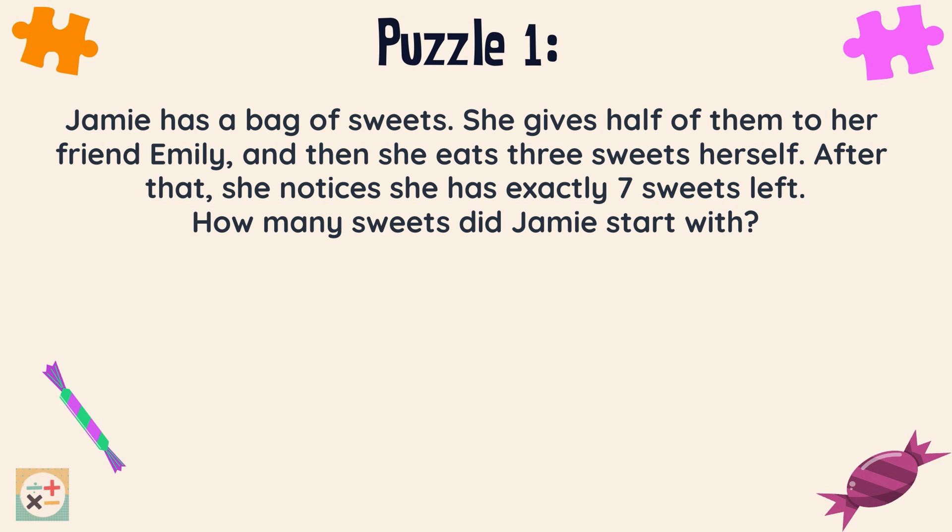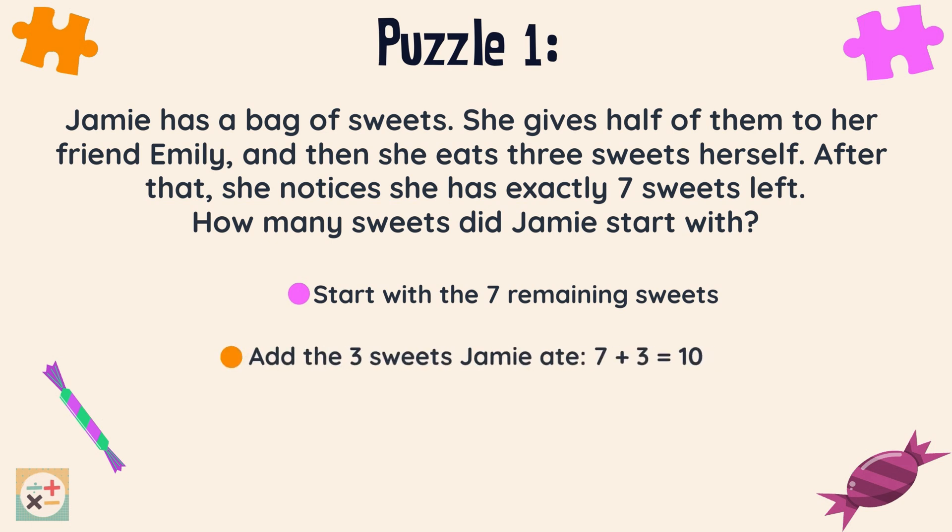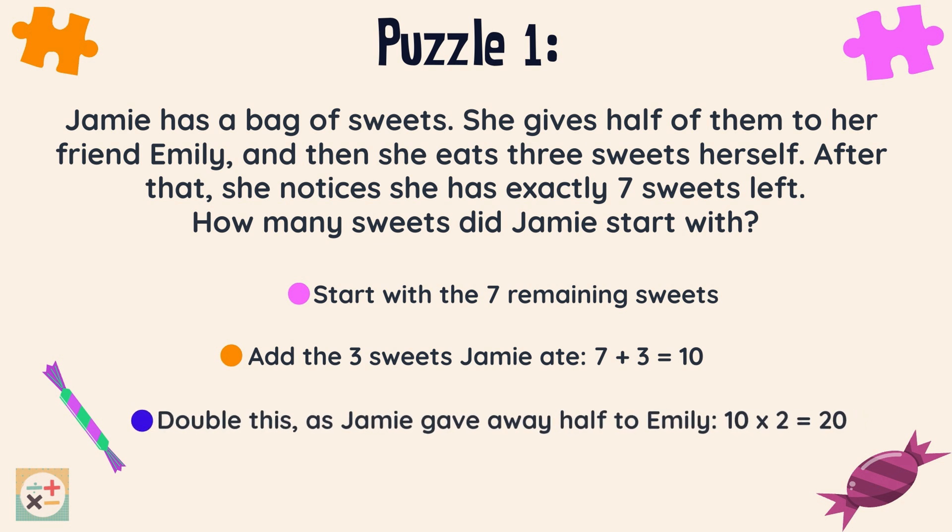Let's have a look at the solution. It's easier if we work backwards. There are now 7 sweets. Let's add back the 3 sweets Jamie ate — we now have 10 sweets. As Jamie gave away half of the sweets and was left with 10, we should double 10 to find the original amount. So there are 20 sweets to start with.